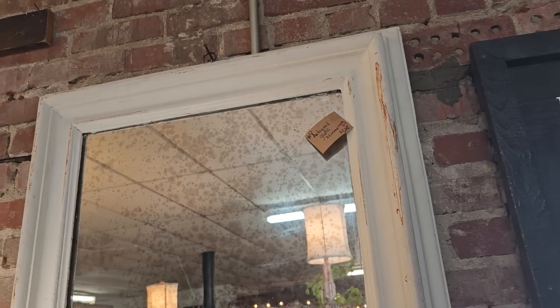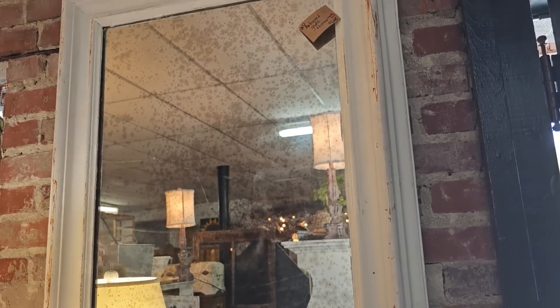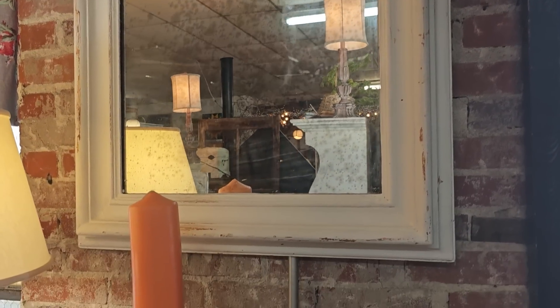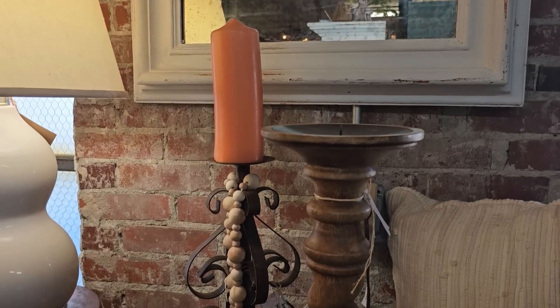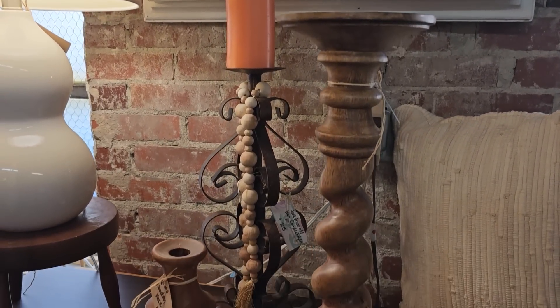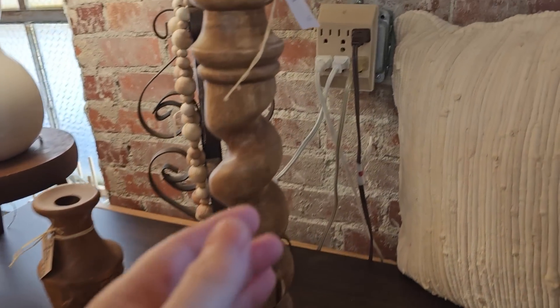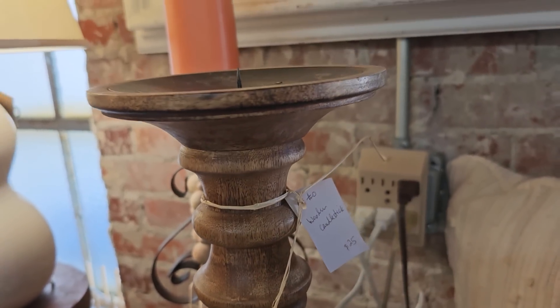Y'all know I love mirrors — this looks like mercury glass. And the swirly metal. This store, I'm telling you, is just so beautiful everywhere you look. It's one of those stores you really need to go through several times just so you don't miss anything.